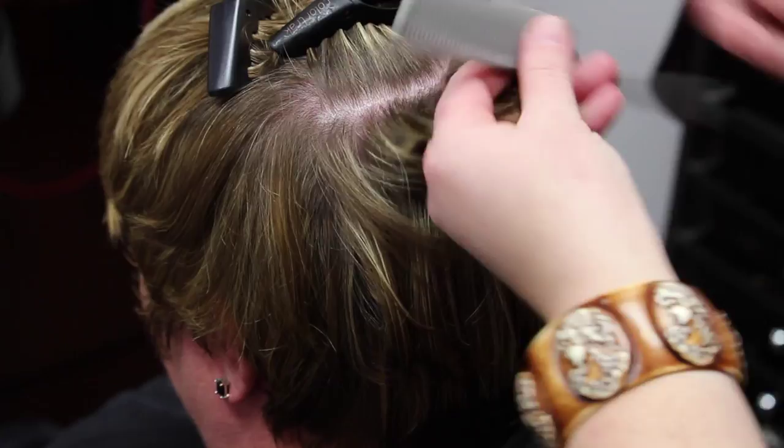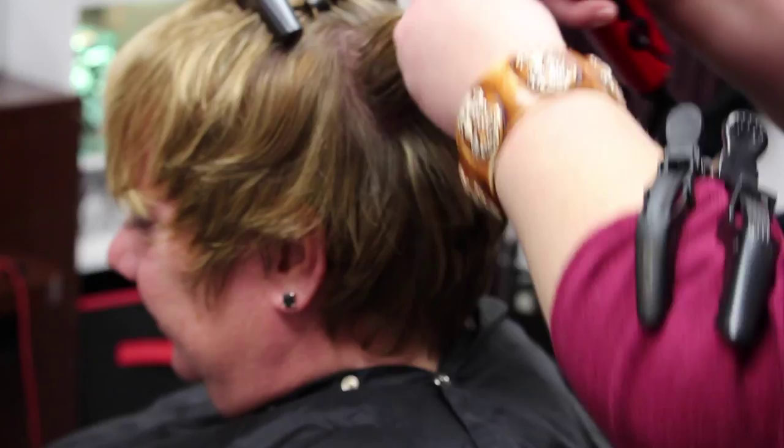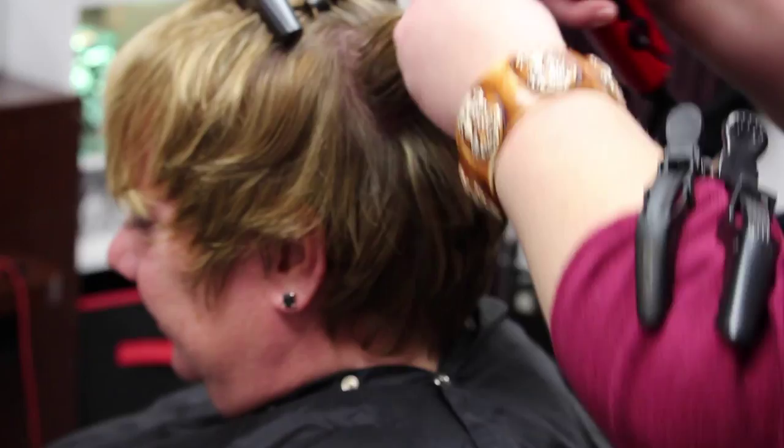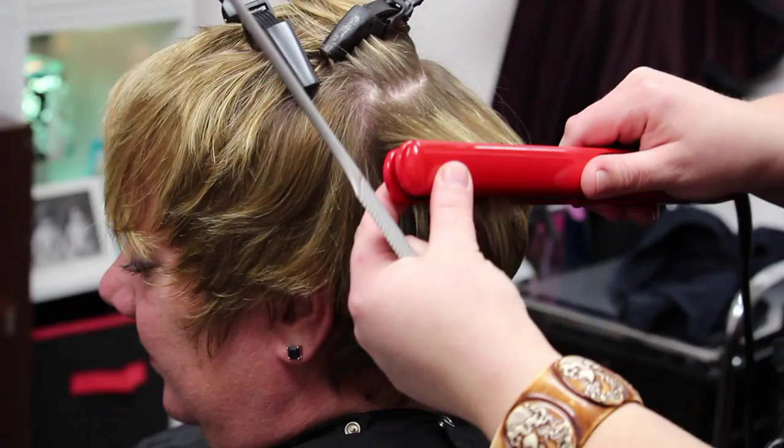As I'm flat ironing her hair, you notice that I'm bending the hair in the direction I want the curl or the style to face, which is forward. I do that a few times throughout her style, especially towards the front. I really wanted to push that hair towards the front and emphasize and highlight her eyes — they are just absolutely gorgeous.